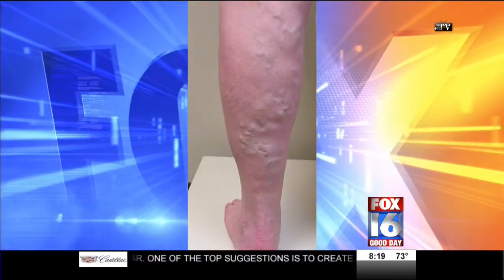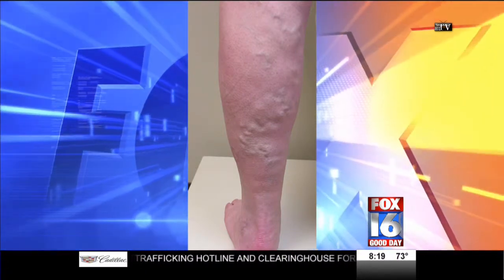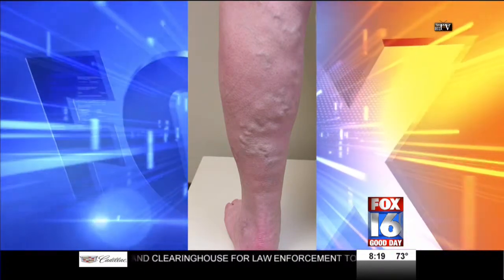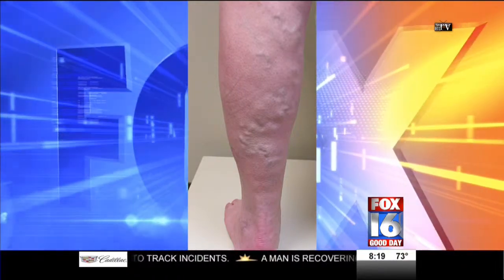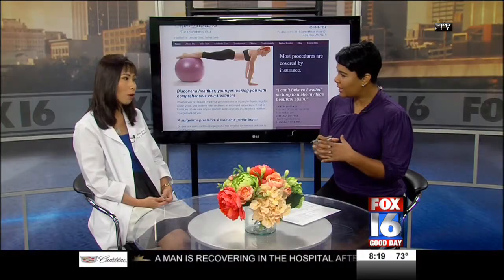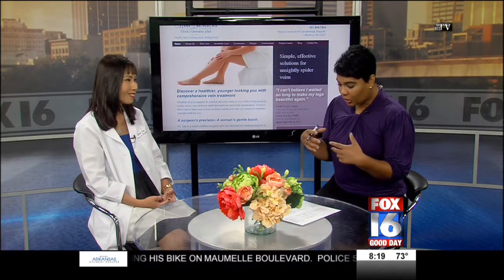Not only do you see the bulging vein, but the skin can also suffer damage, causing discoloration, swelling, inflammation, and even ulcers and blood clots. There is also pain, cramping, and heaviness, which makes it hard for elderly patients to get up, walk, and get around.